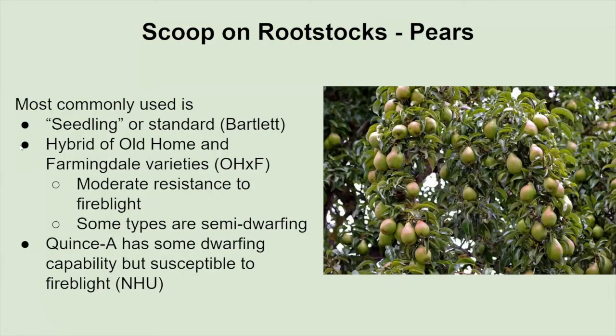Pears are a little different. The standard rootstock comes from the Bartlett variety, so most European pear varieties are going to be grafted onto Bartlett rootstocks. There has been recent development of a hybrid cross between Old Home and Farmingdale varieties — designated OHXF — which gives some dwarfing characteristics and earlier fruit production. Varieties grafted onto this rootstock will have some resistance to fire blight and semi-dwarfing characteristics. Some pears may be grafted onto quince rootstocks, which have dwarfing capability but are still susceptible to fire blight.